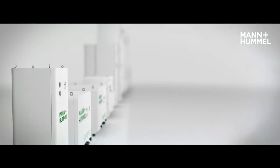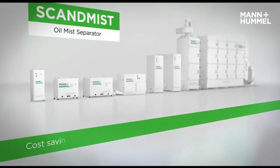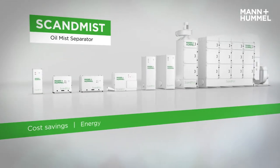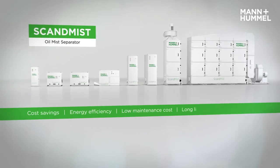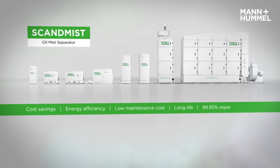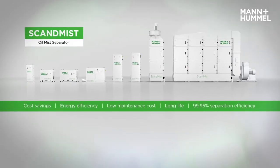With Mann & Hummel, you choose a market leader with more than 80 years of filtration expertise. Cost savings in operating costs, thanks to high energy efficiency and low maintenance costs. A long life of the elements and constant separation efficiency of 99.95% — just install and forget for peace of mind oil mist extraction.